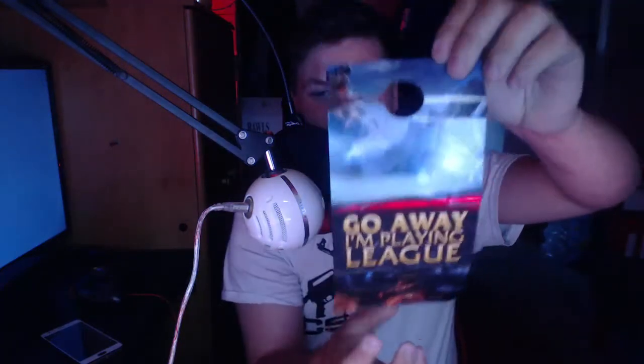I cut it open, I cut it open, I cut it — now I'm opening it. Oh, and a League of Legends door hanger! That is kind of cool. I don't have a door though.